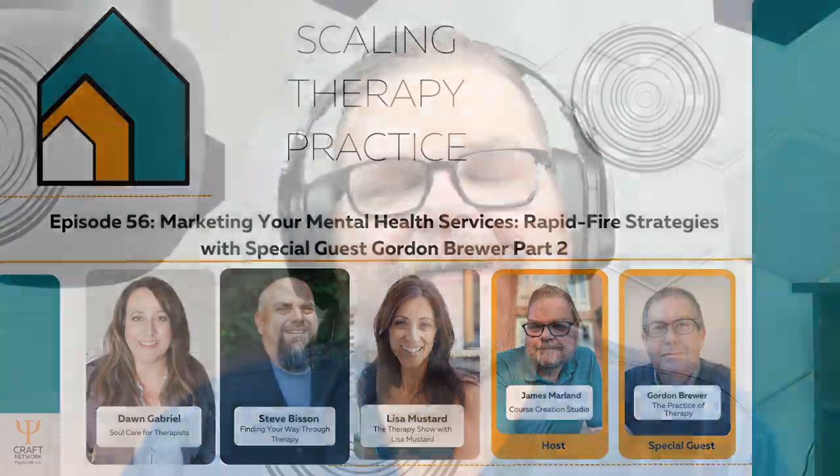Hello, and welcome to another exciting episode of the Scaling Therapy Practice podcast. This is the show where we encourage you to take intentional steps towards sustainable growth. In today's episode, we're continuing our interview with Gordon Brewer from the Practice of Therapy and the SciCraft Network. This is part two of Rapid Fire Strategies for Marketing Your Therapy Services.